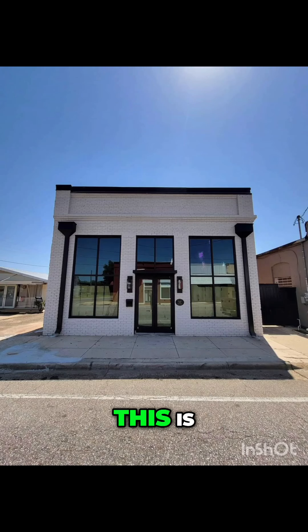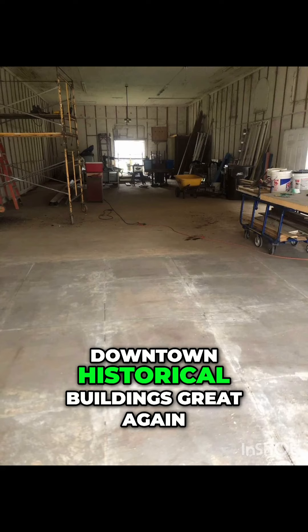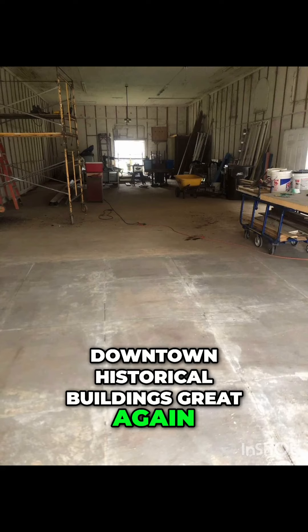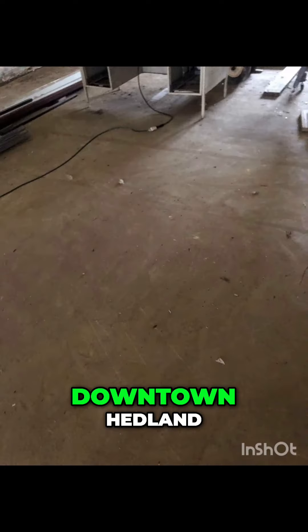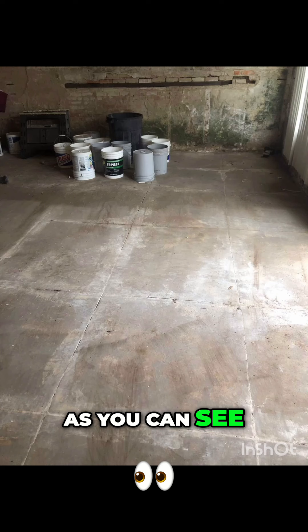Good day, everyone. This is the story of making downtown historical buildings great again. Downtown Hedlin, Alabama, we had this renovation project.